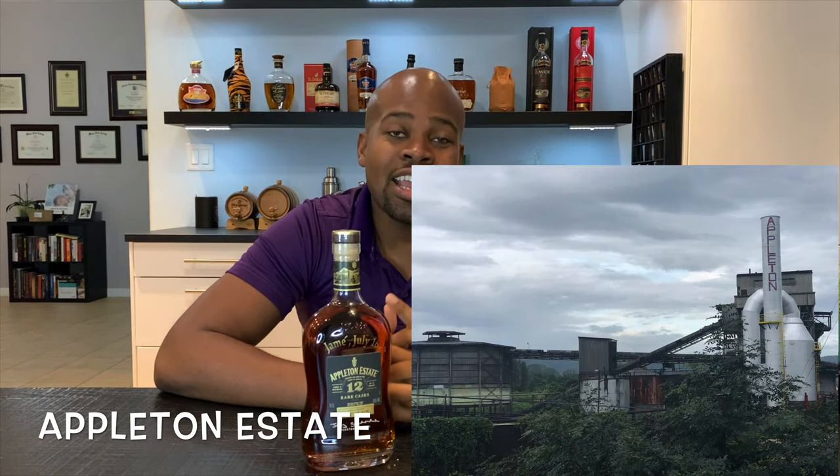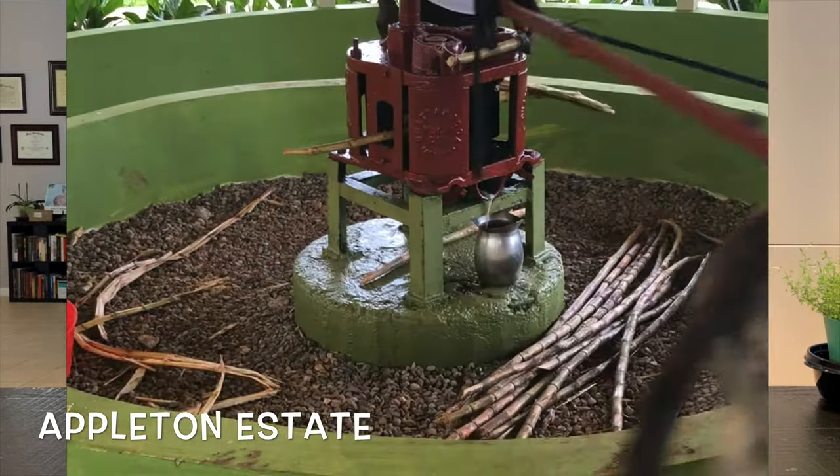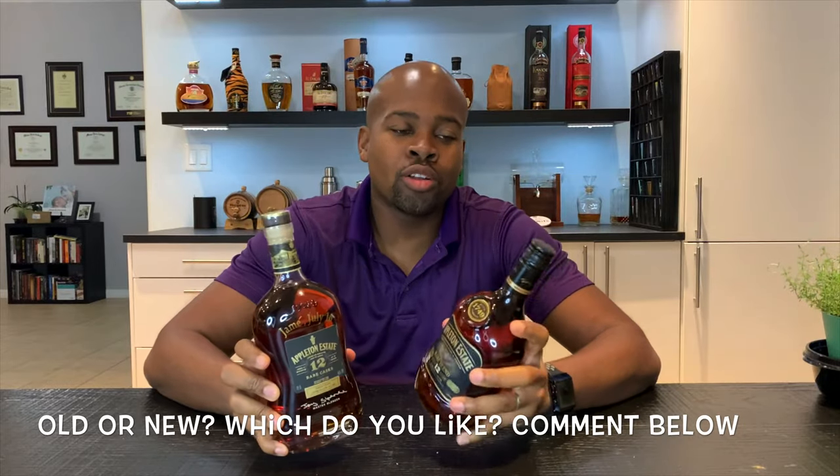Appleton Estate is located in the Nassau Valley, and fun fact — I've been able to visit that estate. Beautiful, beautiful views from up there. We got to meet Paz the donkey that crushes the cane. They carry you through some of the old techniques from back in the day with the manual labor of crushing cane. We went to the storehouses where they store the barrels — really nice to see barrels from 30 years ago. Anytime you visit Jamaica, definitely go out there. They give you cane juice, rums, and cocktails. It's a really nice place to visit.